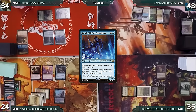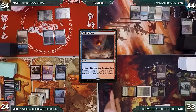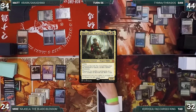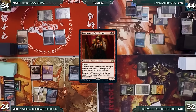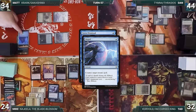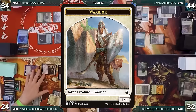Mike casts Najeela the Blade-Blossom. Matt draws and casts Baral Chief of Compliance. Dan draws, moves to combat, attacks Tad with Tymna, draws one through Tymna, plays Scalding Tarn, and casts Thrasios Triton Hero. Tad draws and casts Corvold Farhaven King, sacrificing Grim Monolith to trigger Corvold — drawing a card and getting a counter. Mike casts Professional Facebreaker. Matt casts Stern Dismissal targeting Najeela, but Mike counters it with Dispel, then attacks Dan with Najeela and Dockside. Najeela creates a warrior token.